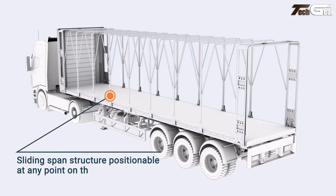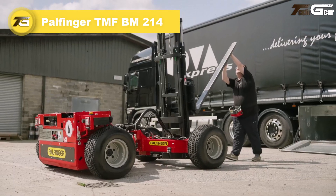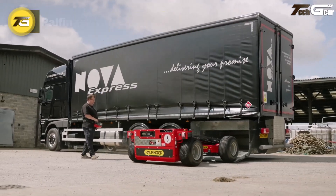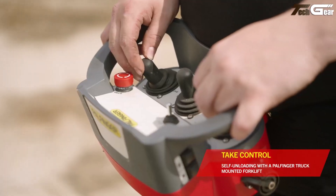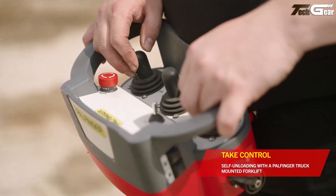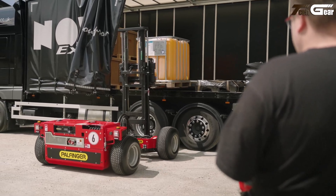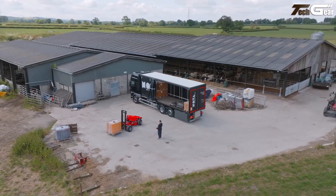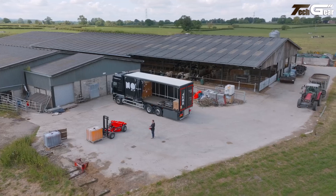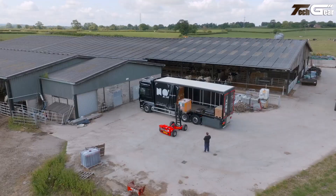The Palfinger TM BM214 is a compact yet powerful truck-mounted forklift that truly elevates delivery and logistics flexibility for truck fleets. Designed to stow under a trailer or between axles and deploy in about 30 seconds using remote control, it lets drivers unload heavy pallets and materials without waiting for on-site equipment. It offers a 2,100-kilogram lifting capacity up to approximately 2.85 meters lift height.